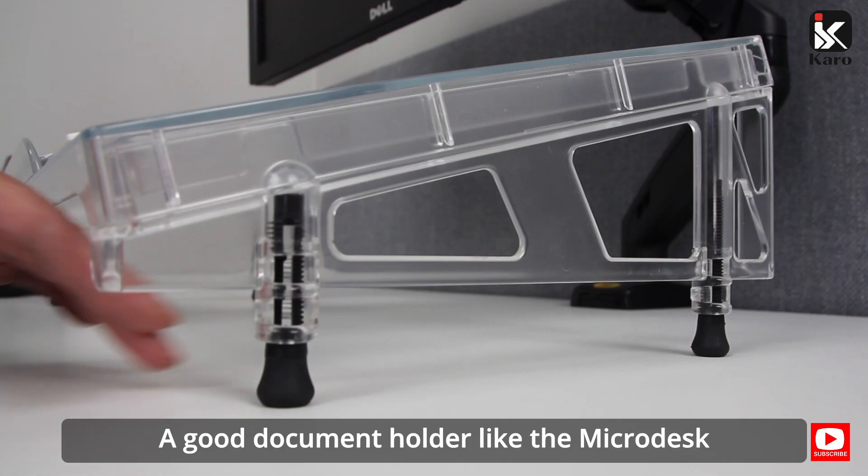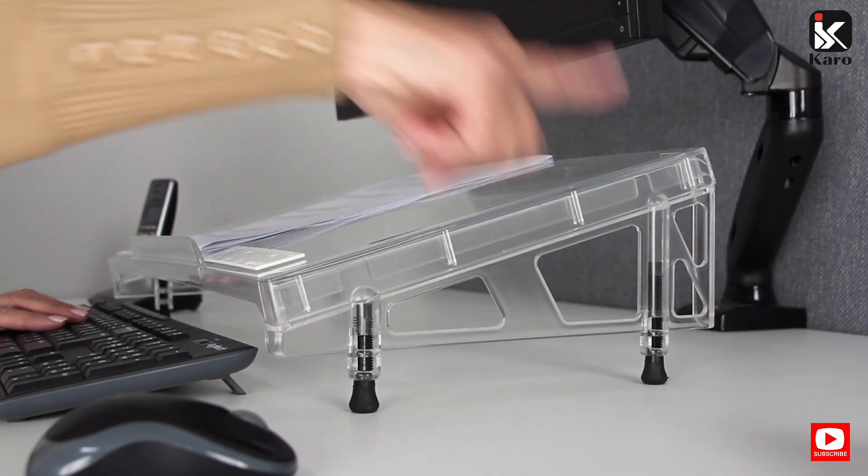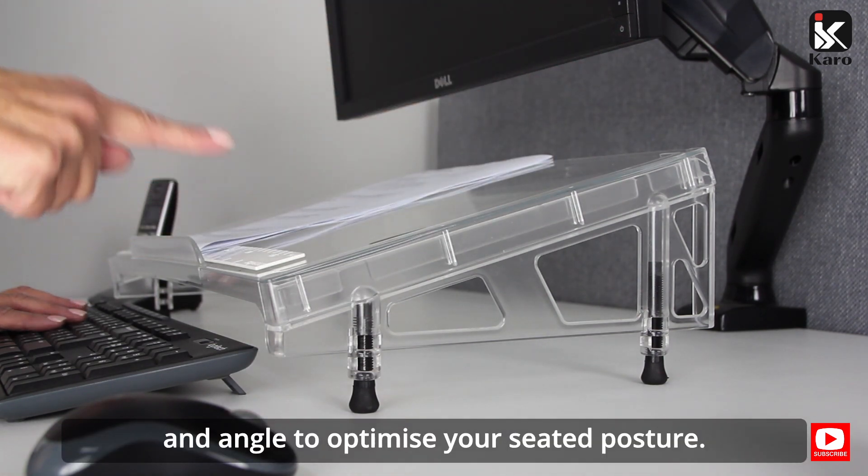A good document holder like the Microdesk can be adjusted in both height and angle to optimize your seated posture.